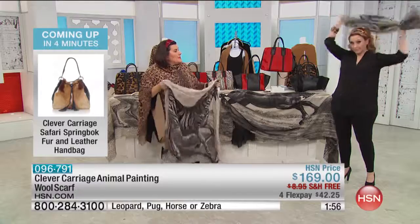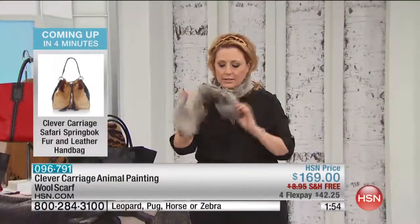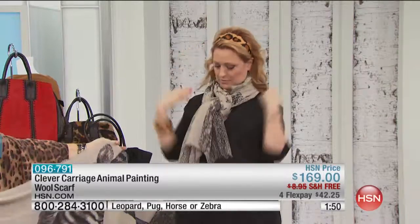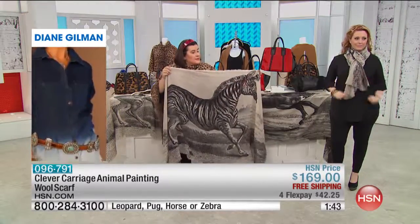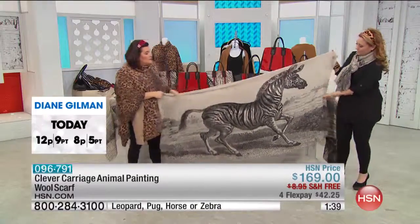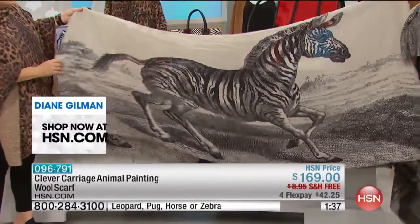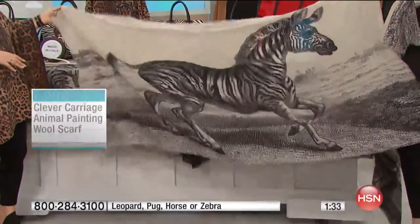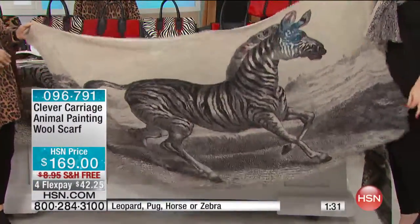You've got a camel in black, and then look how gorgeous the zebra is. Just look — they're so soft. Go on to hsn.com and you can see the various ways that you can actually wear these scarves. 100% wool, and they're so soft. They're beautiful. You're buying something that's unique — it's like an out of Africa piece. You will have this forever.